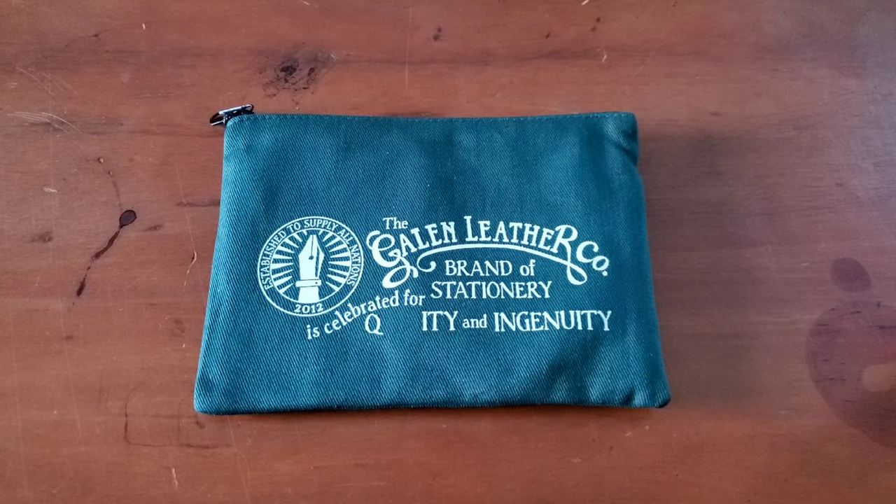Hello everyone, Logan from Curated Avalon. Today I have an order from the Galen Leather Company. I have purchased from them in the past, maybe once or twice, but it has been a few years since I've bought from them.